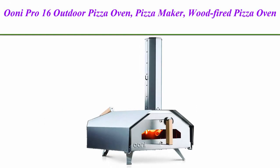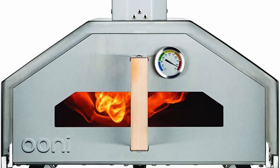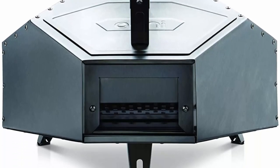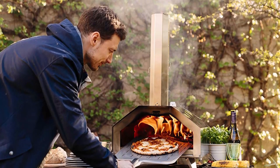Top 2: Uni Pro 16 Outdoor Pizza Oven — Pizza Maker, Wood Fired Pizza Oven, Gas Oven. Award winning, the Uni Pro 16 is our larger portable oven and one of the most innovative cooking gadgets in outdoor cooking. Our outdoor pizza ovens are the perfect addition to your outdoor kitchen, cooking delicious pizza in just 60 seconds.